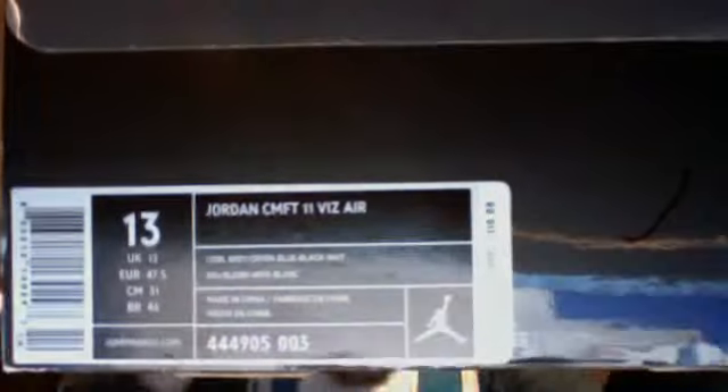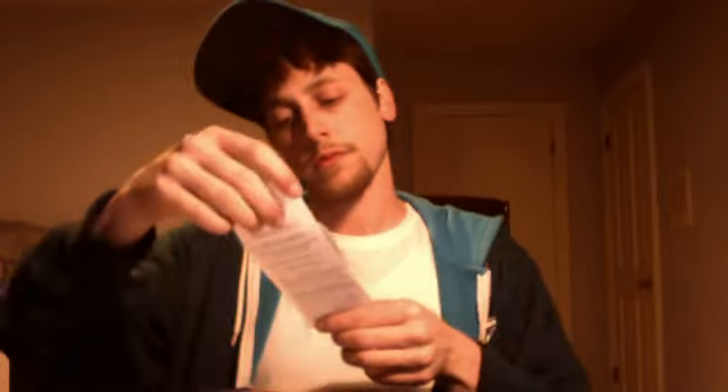Alright — size 13, Jordan Comfort 11 Vizere, Cool Gray, Orion Blue, Black and White. Suggested retail $110, price I paid $69.98. Finish Line from Tennessee, total $76.28. Working in a shoe store, I know $98 means it's marked down.